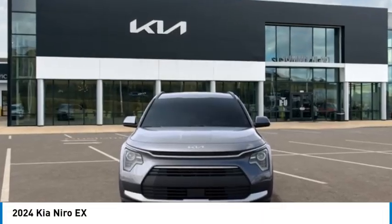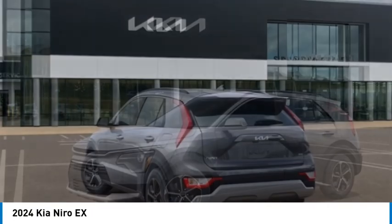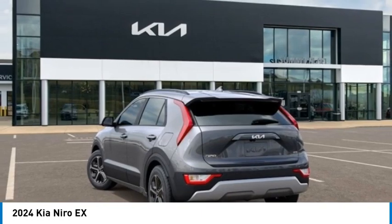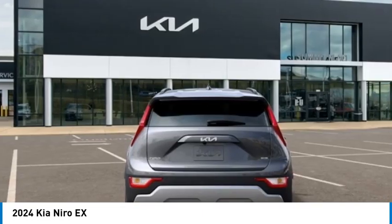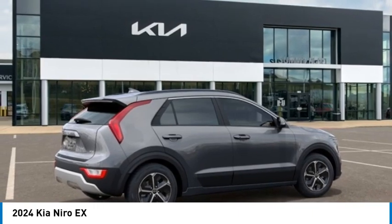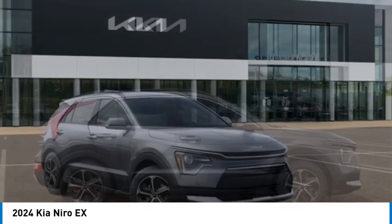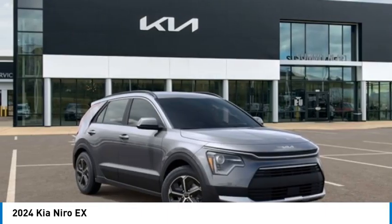Make a great choice today with the 2024 Niro. The Kia Niro provides functionality and fuel economy you would expect from a hybrid crossover. The roomy cabin and elevated seating let you know you're in a crossover vehicle. However, the fantastic miles per gallon rating reminds you that you're still in a hybrid.